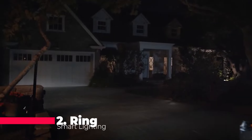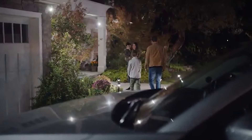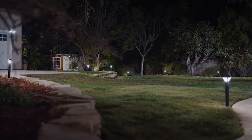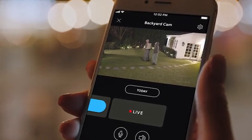At number 2, we have the Ring Smart Lighting Bridge, an integral part of the Ring ecosystem. Receive notifications, customize settings, and connect with other Ring devices — all from the Ring app. The Ring bridge, along with other compatible devices, creates a fully connected home security system. With support for approximately 50 Ring smart lighting devices, including motion sensors, it forms a crucial link in your smart home security setup.